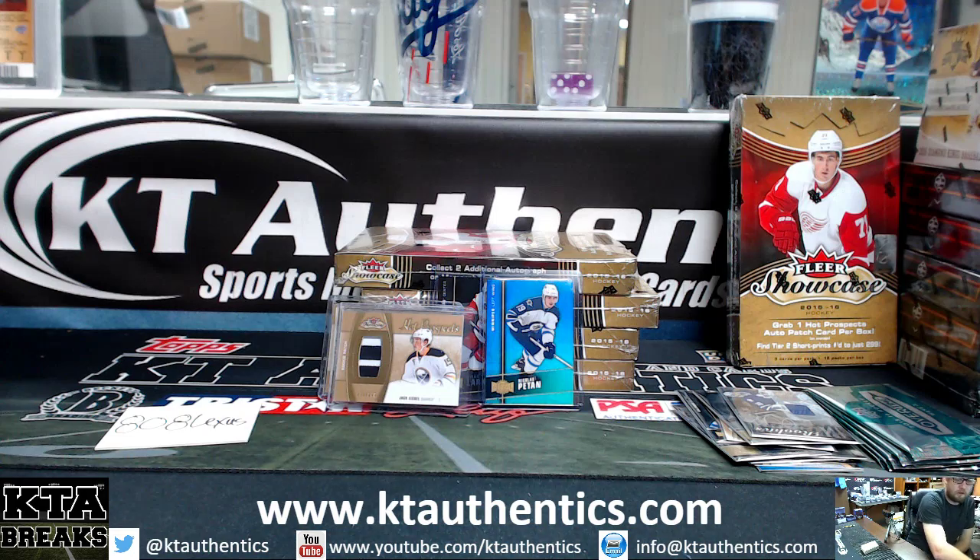Alright, Jared, let me know if you want to do any more. That was actually a really good box.